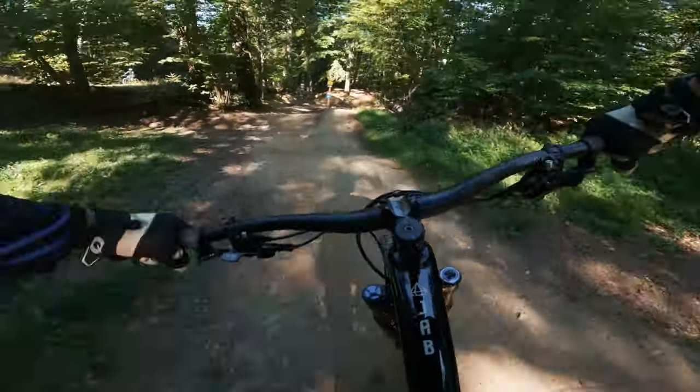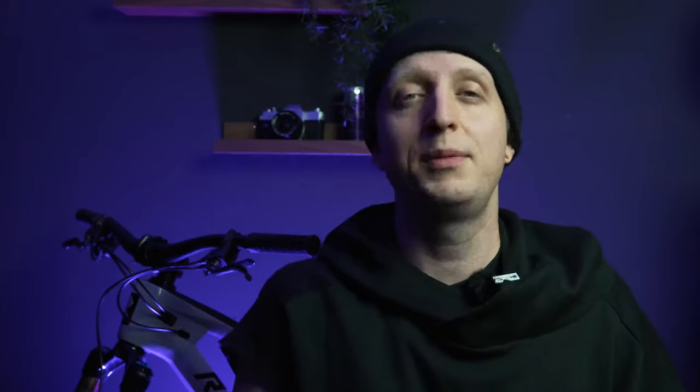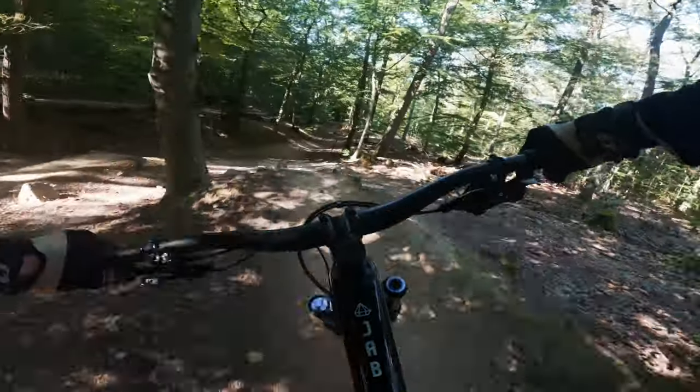Ansonsten ist das Rad für mich eine ziemlich runde Sache gewesen und hat mir super gut gefallen. Für wen ist dieses Bike? Meiner Meinung nach ist dieses Bike für jemanden geeignet, der einen guten Allrounder sucht, mit dem man alles machen kann, der nicht zu viel Geld ausgeben will, trotzdem aber eine gute Ausstattung haben möchte — ein Bike sozusagen für alles. Ich bin mit dem Bike in Stromberg einfach den ganzen Tag ohne Motor gefahren, was mit vergangenen Rädern nicht so möglich gewesen wäre. Ich bin damit gut zurecht gekommen, auch beim Bergauffahren, und es hat auch im Bikepark und auf Trails überall Spaß gemacht.